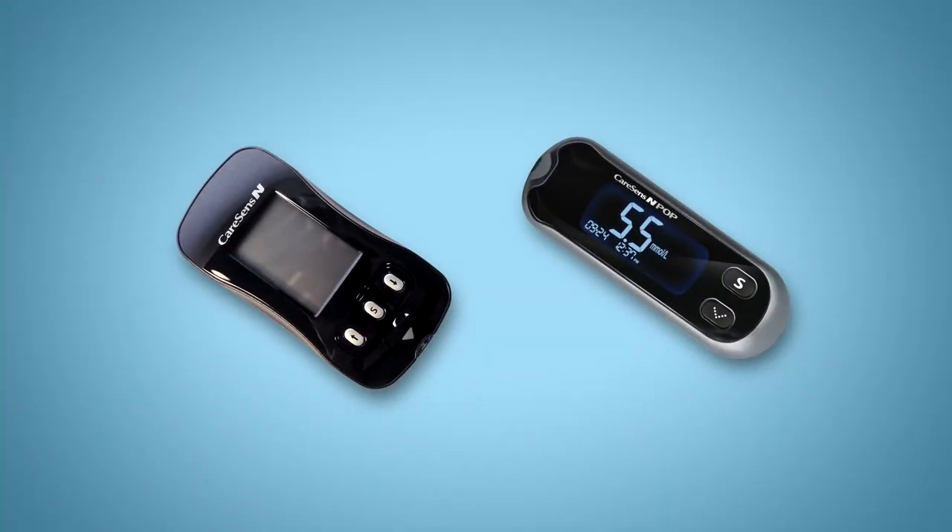Starting next February, we'll be funding a choice of four CareSense blood glucose meters through to 2022. These meters will be used every day for people living with diabetes. CareSense N and N-POP meters will continue to be funded — these are the meters that most people currently use.